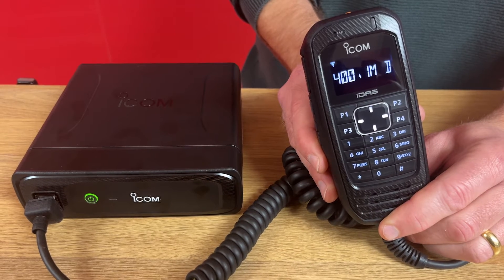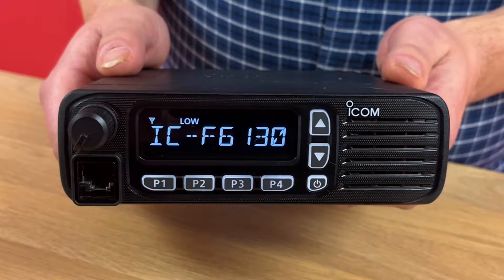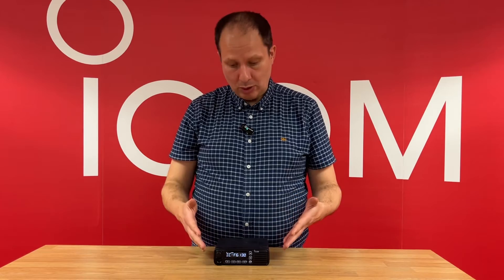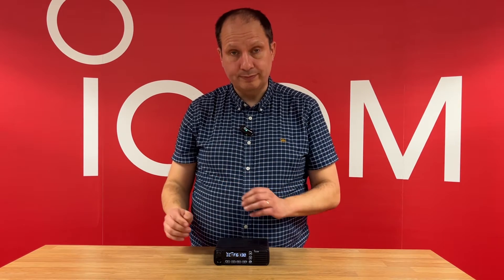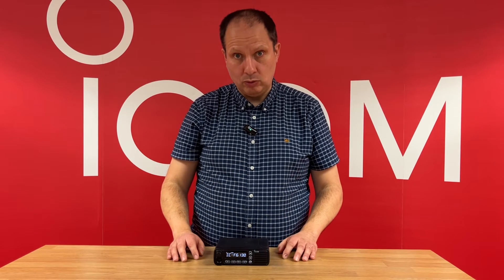Recently, we introduced ICOM's innovative PoE-based mobile radio, the ICF533-Od series. Today we're going to introduce you to another new mobile radio, the compact ICF513-Od series. This new entry-level model is both analog and digital, available in UHF and VHF, and is available as a 25-watt output power model in the UK.